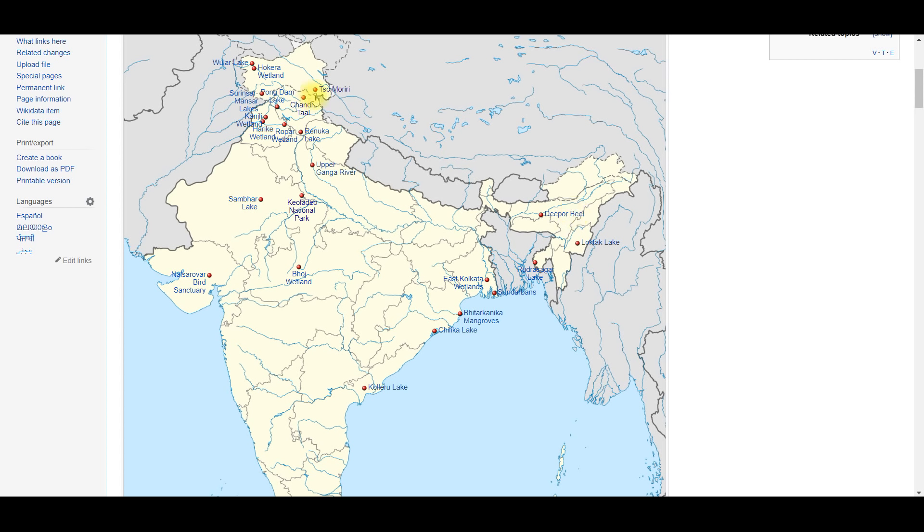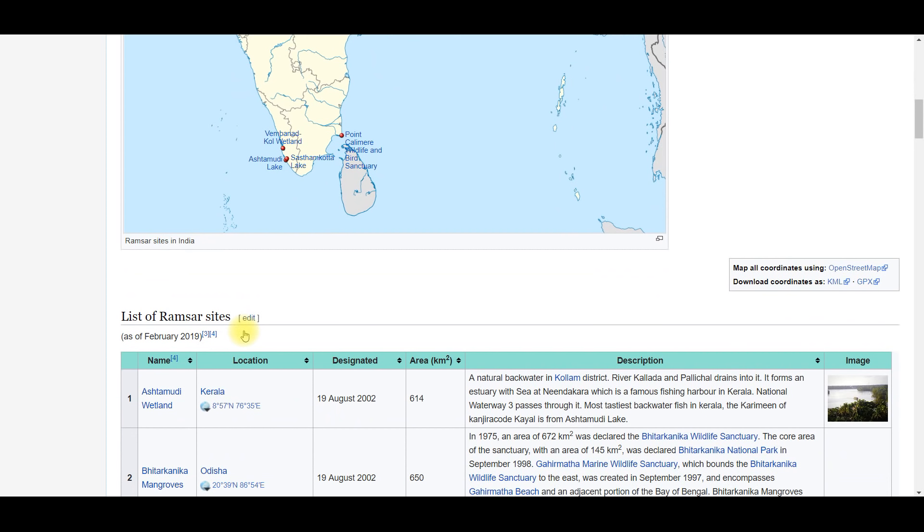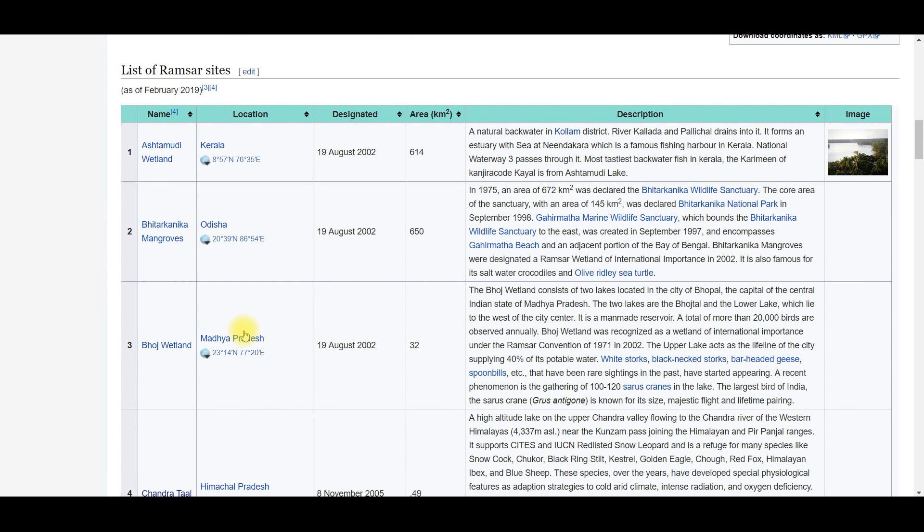Here friends, there are many wetlands that you can see on this map — Wular Lake, Hokersar Wetland, Surinsar-Mansar, Pong Dam, Tsomoriri, Loktak (Manipur), Rudrasagar, East Kolkata Wetlands, Bitarkanika Mangos, Chilka, Koleru, and more. These are the wetlands we have in India — there are more than 27,000 wetlands in India.